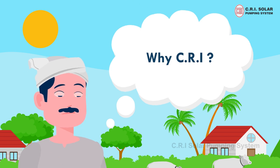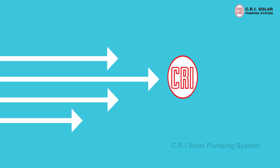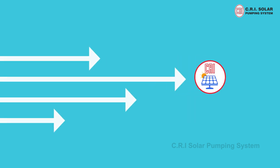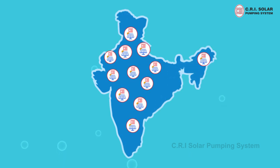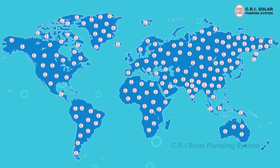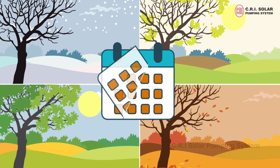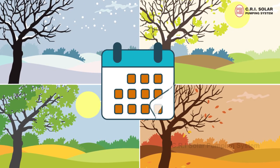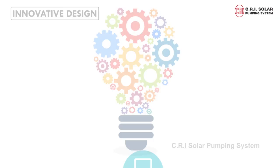Why CRI? CRI pumps has emerged as one of the front runners in the implementation of solar pumps in India. In a very short span of time, CRI has successfully installed solar pump sets across the globe. All through the year, CRI has endeavoured to offer energy efficient solar pump sets through innovative design and technology.